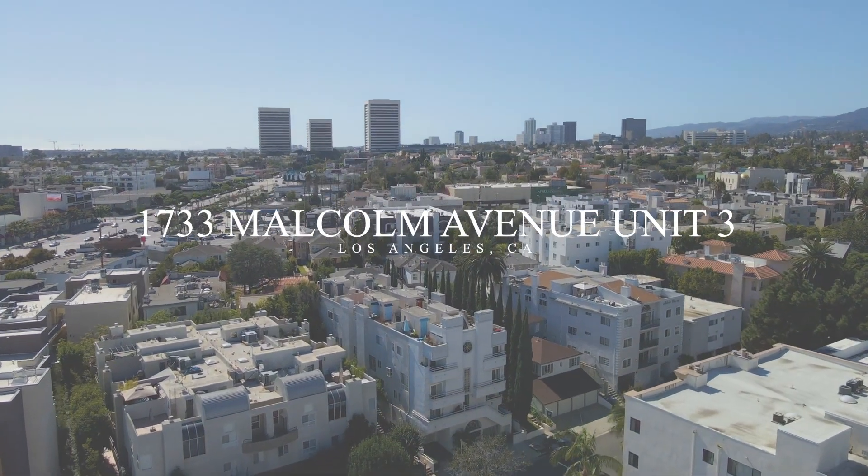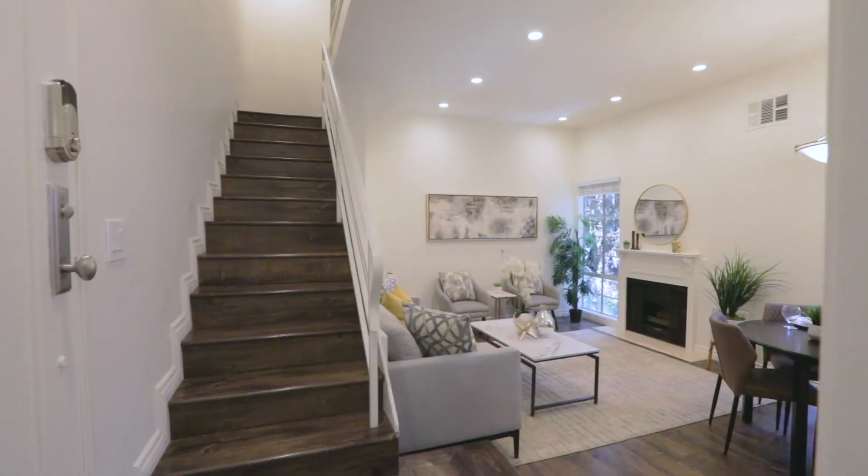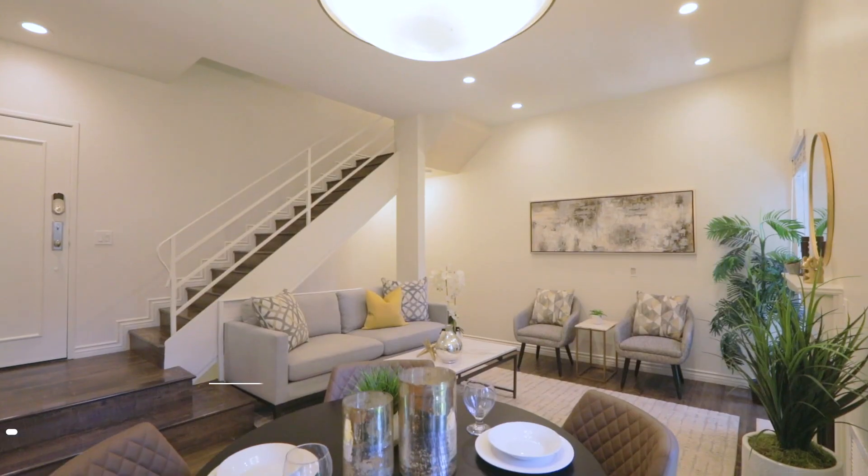Right next to Beverly Hills, Westwood Village, and tons of shopping, entertainment, and dining at the Westfield Century City, you will find this move-in-ready two-bedroom, two-and-a-half-bath condo.